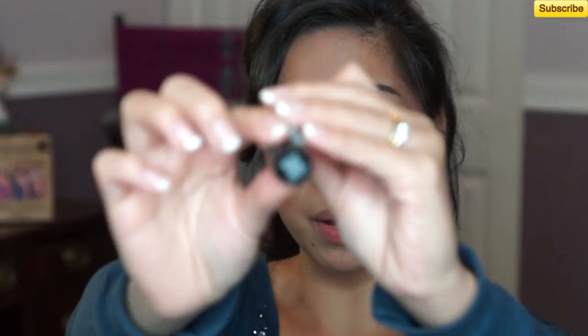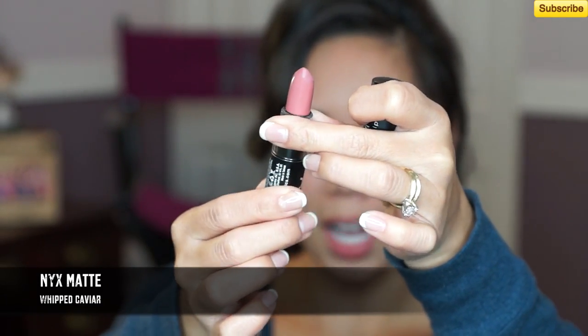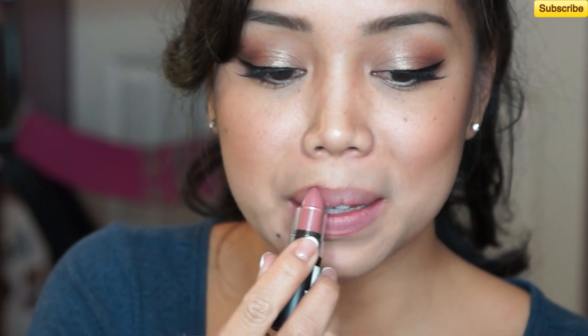Another favorite of mine is Whipped Caviar by NYX. This is one of their matte colors. I love matte lipsticks because they are longer lasting than typical lipstick and they're so high in pigmentation. This particular color is my favorite deep pink. It's nice to wear every day — it's not overly bold, but you can tell I'm wearing pink lipstick. It's just a fun, flirty pink.